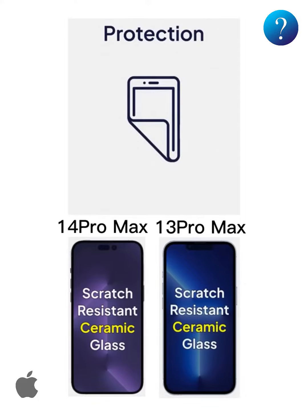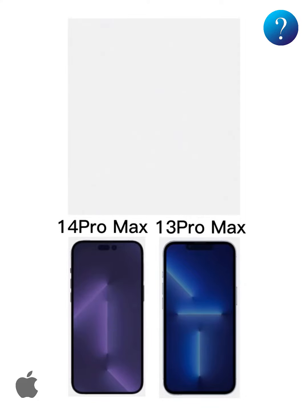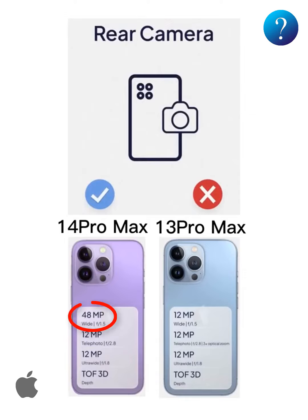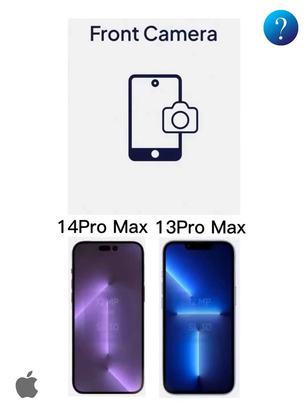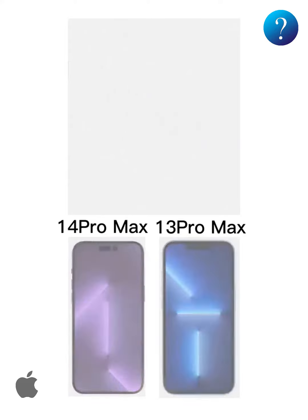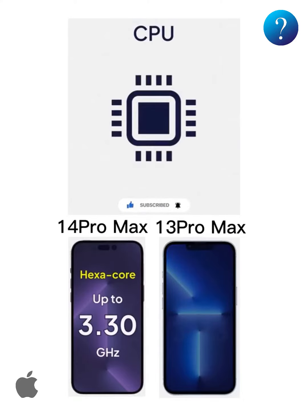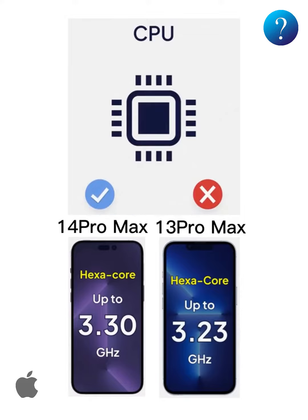For the main cameras, the rear wide camera is 48 megapixels on the iPhone 14 Pro Max — this is the big difference between these two devices. The front camera is identical. For the CPU, the 14 Pro Max has the A16 Bionic while the 13 Pro Max has the A15 Bionic. CPU speed on the 14 Pro Max reaches up to 3.13 GHz.